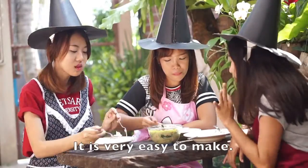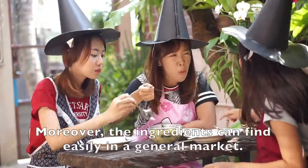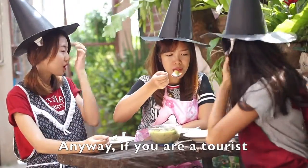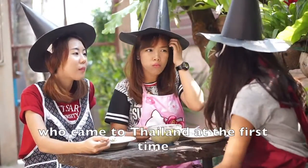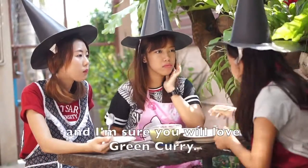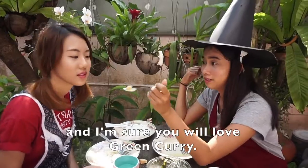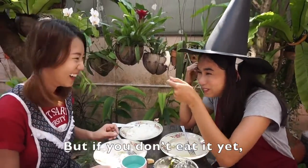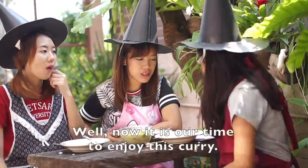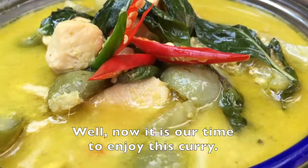It is very easy to make, and the ingredients can be found easily in ready-made packages. Anyway, if you are a tourist visiting Thailand for the first time, I recommend you try it. I'm sure you will love green curry, and if you haven't eaten it yet, I think you haven't really come to Thailand. Well, now it's time to enjoy this curry!